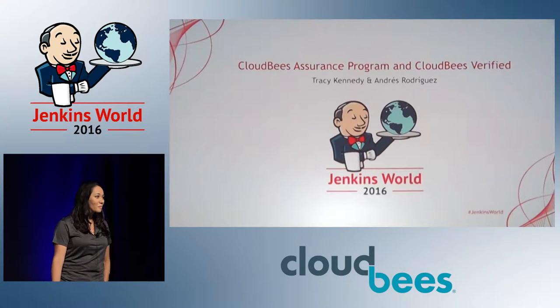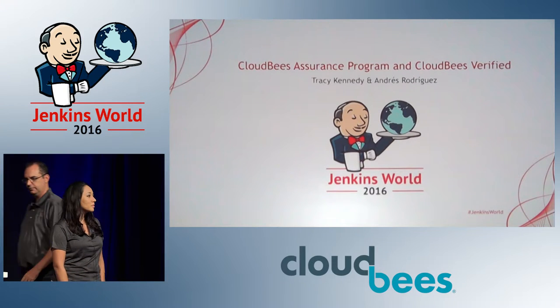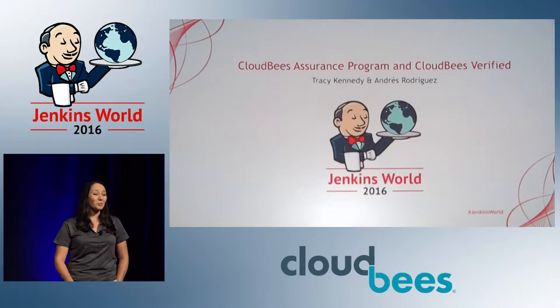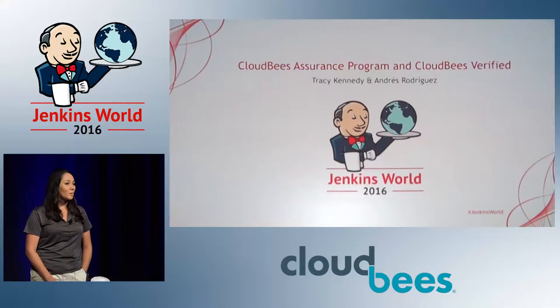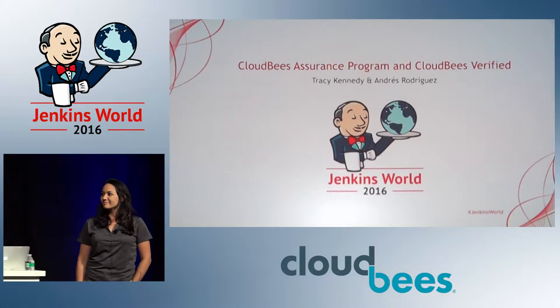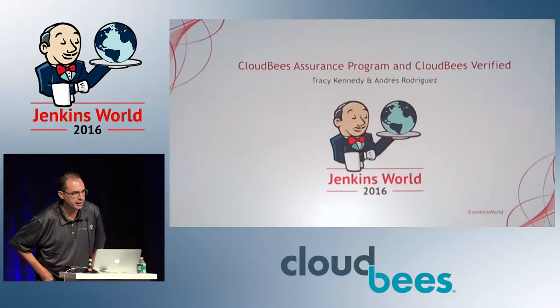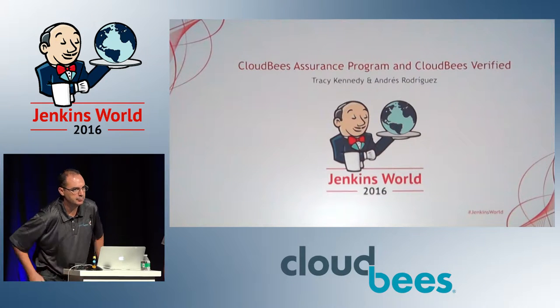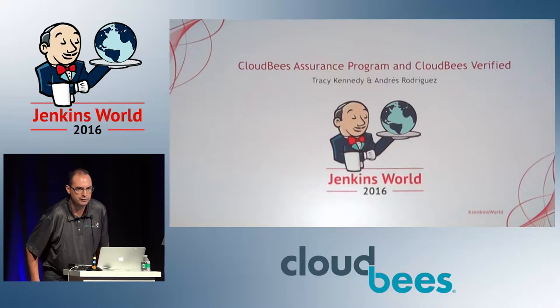Thank you guys for coming. This is the talk on the CloudBees Assurance Program. My name is Tracy Kennedy, and I'm a product manager at CloudBees. I'm the product owner of the CloudBees Assurance Program. My name is Andres Rodriguez, and I'm part of the engineering team implementing the Assurance Program into the CloudBees Jenkins platform. Thanks for joining us.